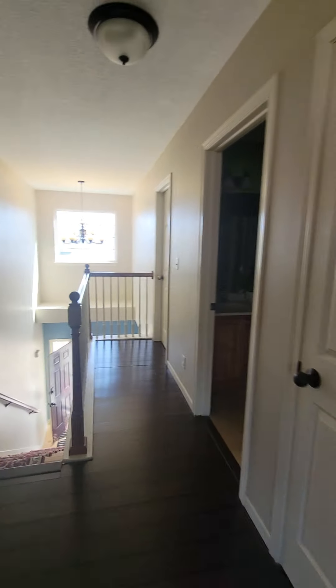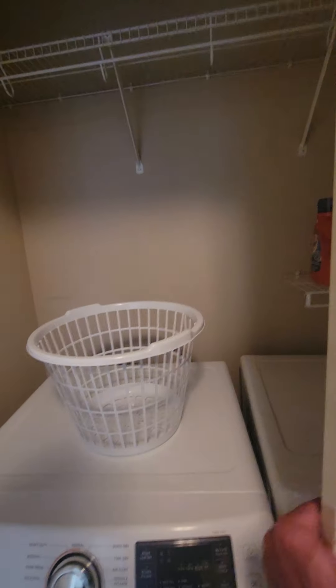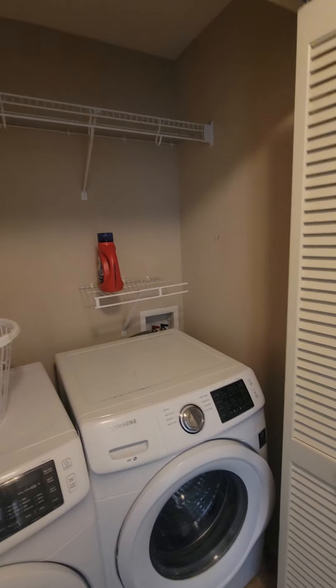Now we'll go into the master. Before going in, you can see this closet — the slats are just kind of getting loose. Here's the laundry room, which is basically a closet. If I remember correctly, I think the washer and dryer stay.